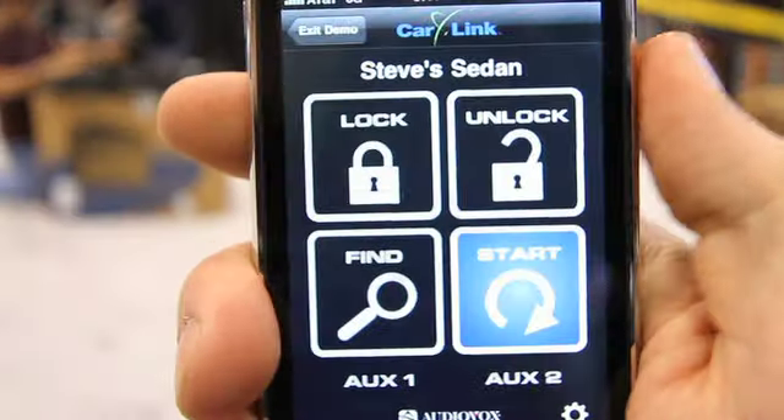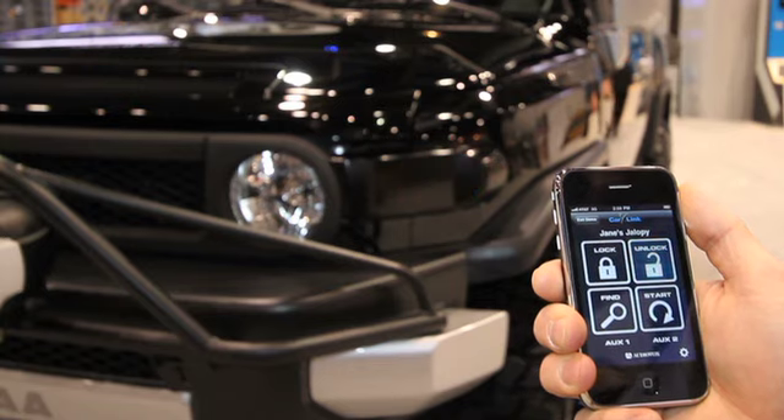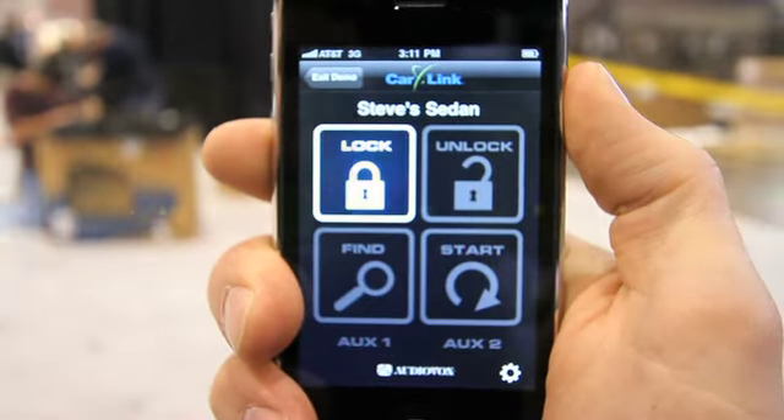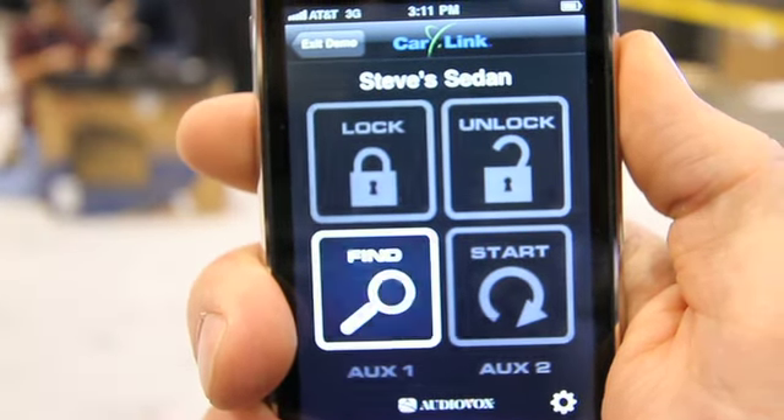The icons come up clearly on your smartphone. You have the start icon, you have an unlock icon if you need to unlock your car, and you have the lock icon. You also have a car finder — so if you're local to the vehicle, you can hit the car find feature and it will beep your horn and turn on your lights. So it's a great car finder in a big parking lot. This is a very versatile product.